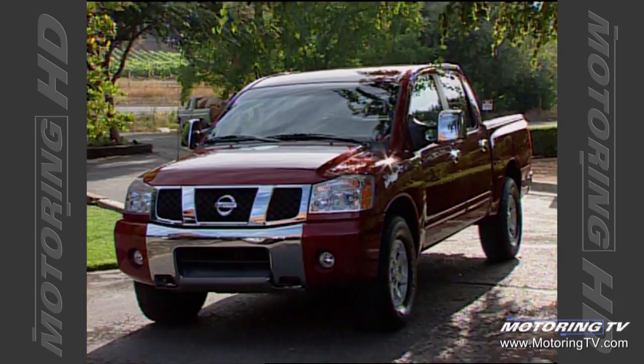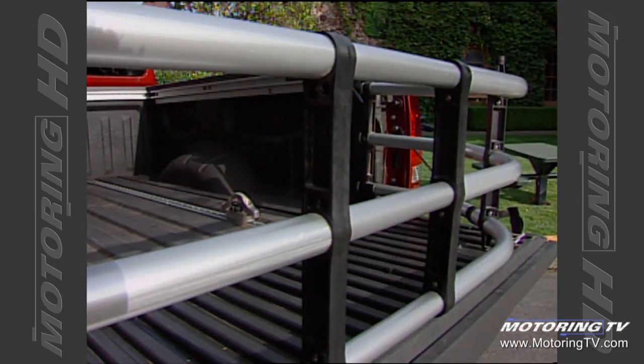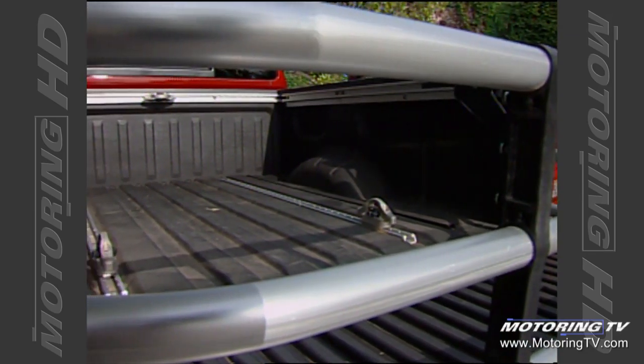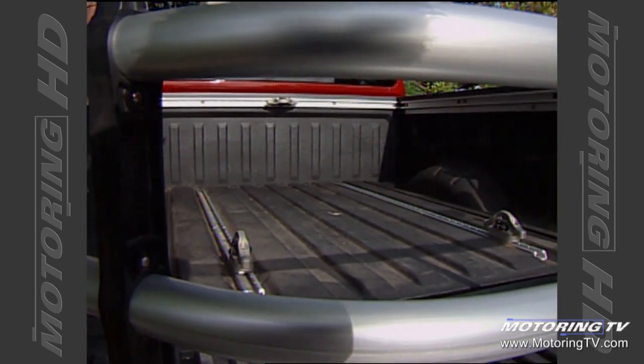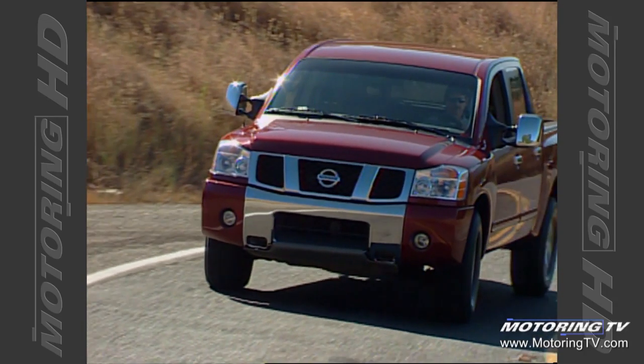We're the first to market with a compact pickup truck. Now we're coming with a full-size pickup truck, bringing some of those same innovations into full-size. We're going to be the first with a wide-open door, first with factory spray-in bed liner, the first with a channel system in the bed, and the largest second-row room in the crew cab. We believe we've come to market with quite an innovative product.